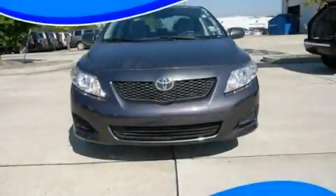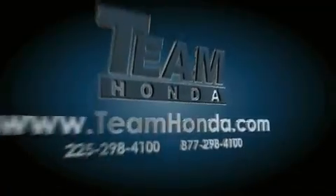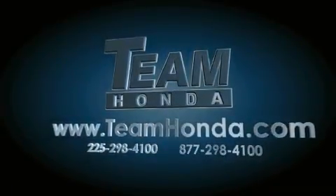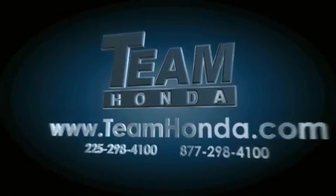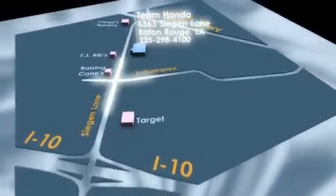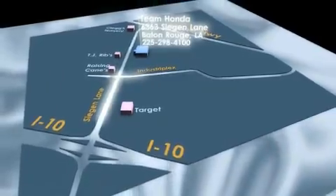Call or visit us right now and arrange your test drive today. Our inventory is always available to you on our website at TeamHonda.com. To receive special internet pricing for this vehicle, or if there's anything else we can do to assist you, please call us or visit our showroom at 6363 Siegen Lane in Baton Rouge, and a sales representative will be happy to assist you.